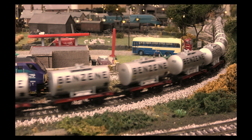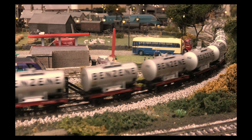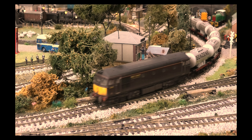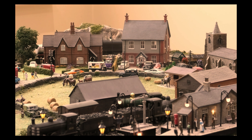This is a weathered Class 33, number 33029, pulling Bachmann Benzene Anchor Wagons. The locomotive is a Heljan Model 3460 in West Coast Railway Company Maroon, and as mentioned, it is weathered.